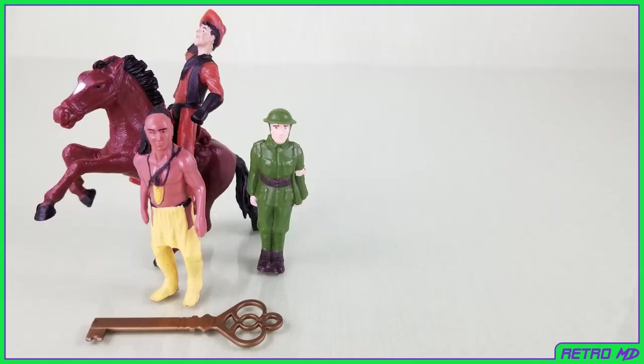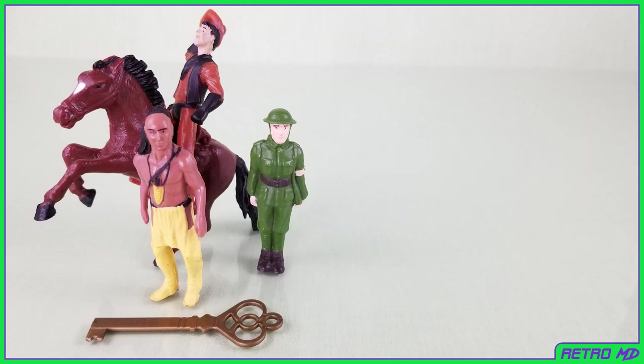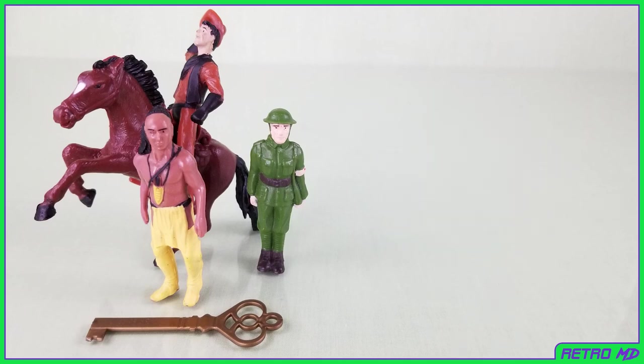So that is my review of the Indian in the Cupboard mail-away figures. If you're new to the channel, be sure to hit that subscribe button and click the notification bell so you don't miss out on any future videos. If you enjoyed this video, hit that like button and leave me a comment. Follow me on social media — links are in the description below. Thanks for watching.